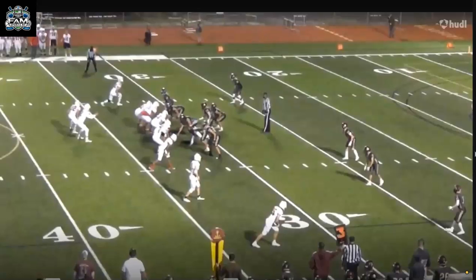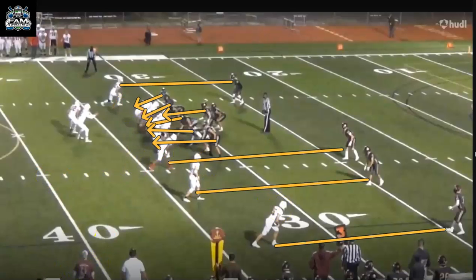Let's go to the final play. I talked about pressure and getting better at dealing with it, but I did see some good things versus pressure. Trips right, single receiver to the left — the defense is going to bring pressure, which means they're going to be man-to-man across the board: man on the trips, man on the backside, man on the running back. The reason I really like this play is he has to go to his second option. You've got to know where to go with the football — if your first option is taken, where is your second? To do it with pressure coming is really tough on a quarterback.